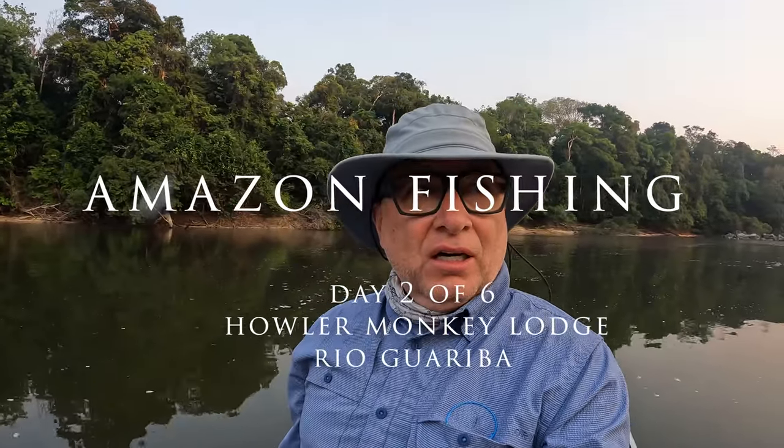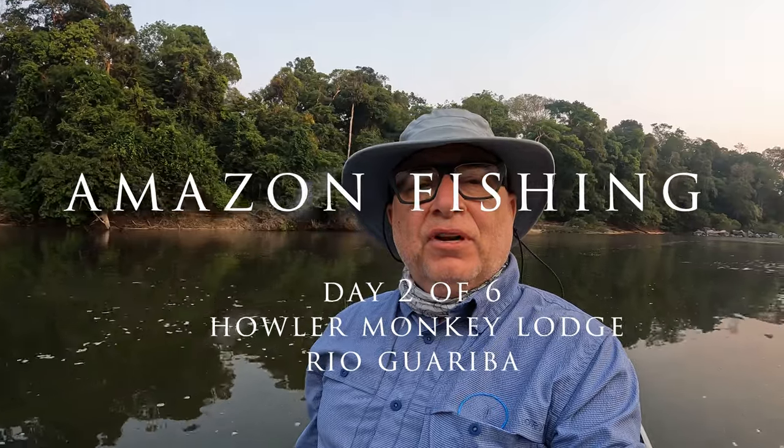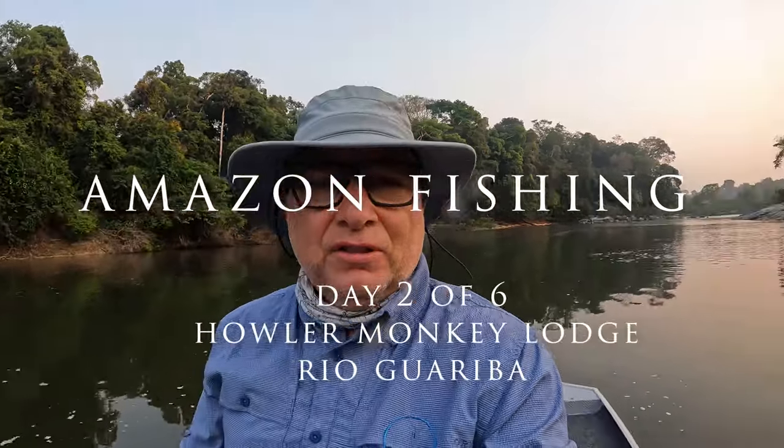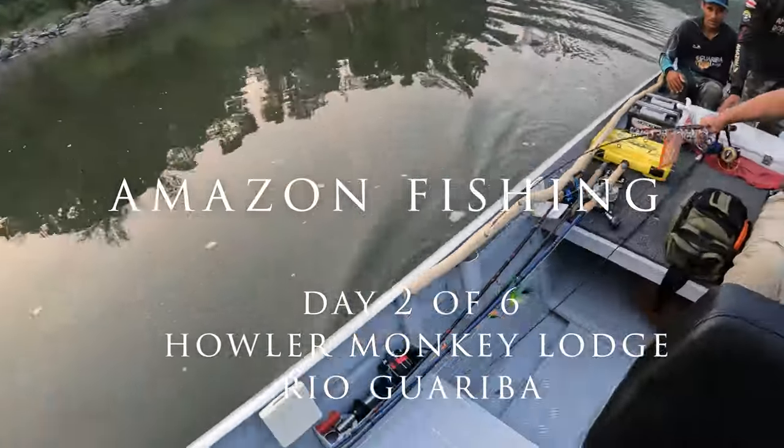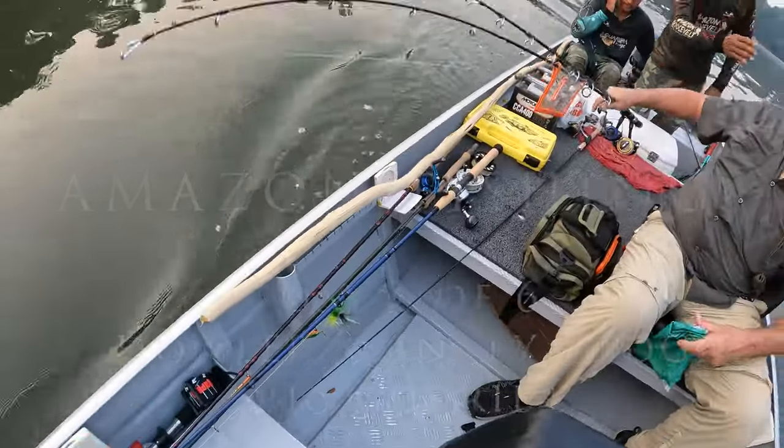Starting day two, we're going to hit a different part of the river — the Cachueras, the waterfalls — and we got our weapons of choice. Today we got two guides because we're gonna have to use a push pole made of wood.